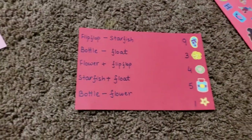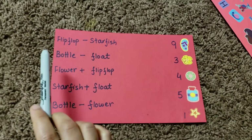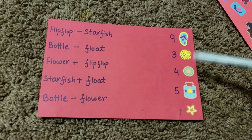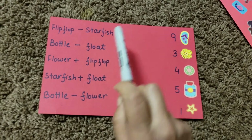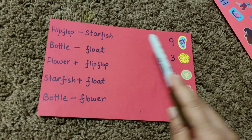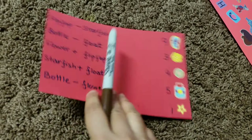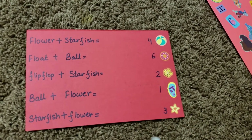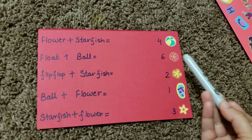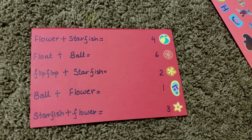The next is a math activity where each sticker has a number, and equations use the sticker names. For example, flip-flop minus starfish is nine minus one, and bottle minus float is five minus four, which equals one. There are addition and subtraction problems, and I've tricked him by using picture names instead of plain numbers — making it more engaging for a five-year-old.